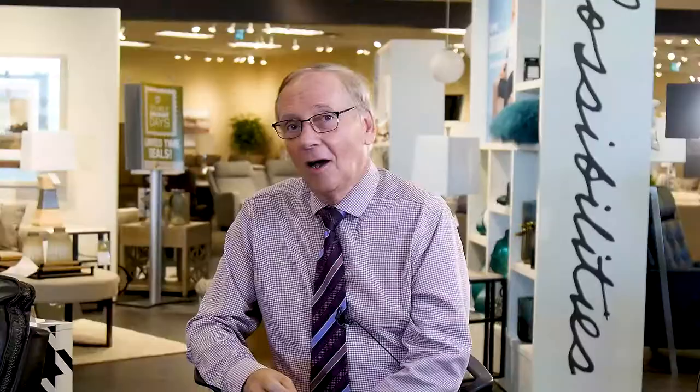If you're interested in an accent chair from Lazy Boy, you should come and visit us in the store for a sit test. There's no better way to know if a piece of furniture is right for you. All of our design consultants would be happy to answer any questions you may have. Feel free to visit us in the store or book an appointment online. For more information about our accent chairs, watch our video on our Top 5 Selling Chairs in Ottawa and Kingston. Thanks for tuning in.